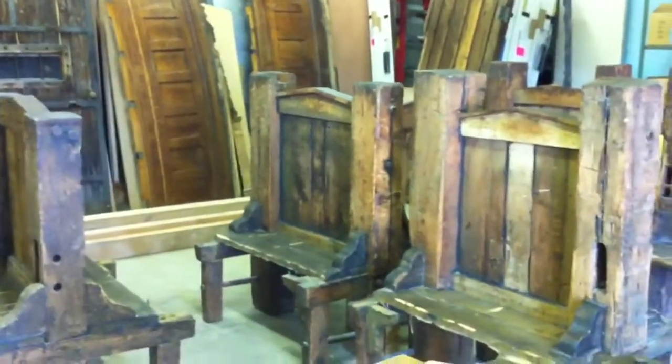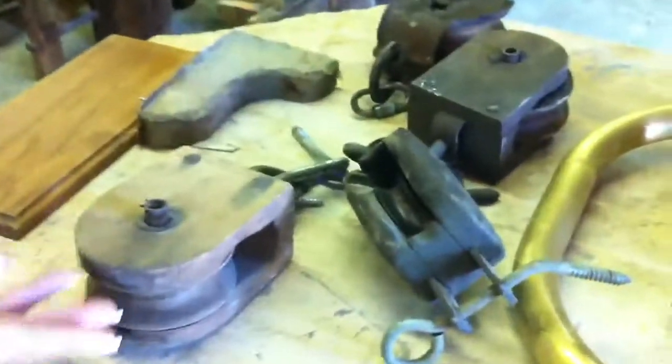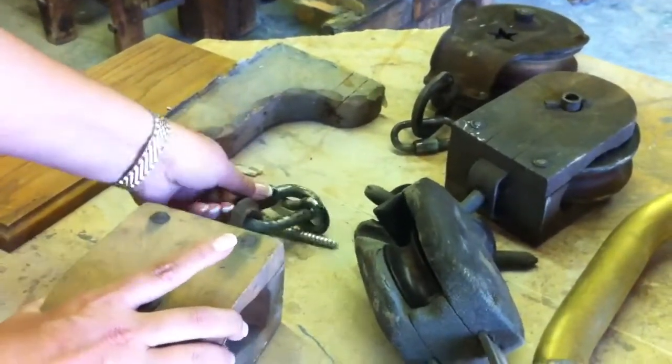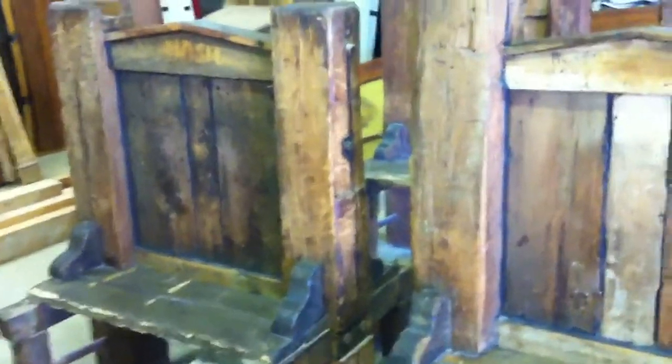We have quite a few things that we were able to save. If you want to start here, these were the actual pulleys that were used to open and close our two entryway doors. And the benches — the benches are made from barn wood that's in excess of 200 years old.